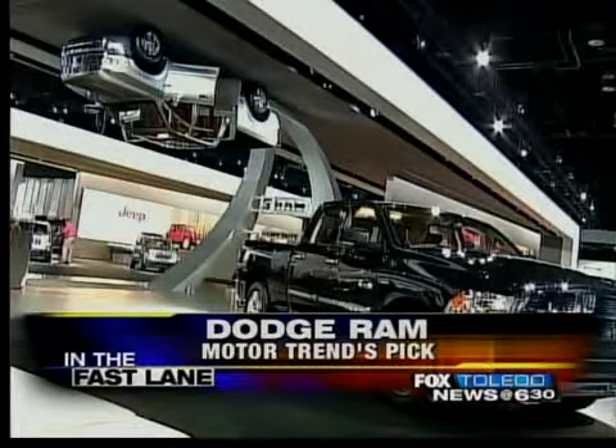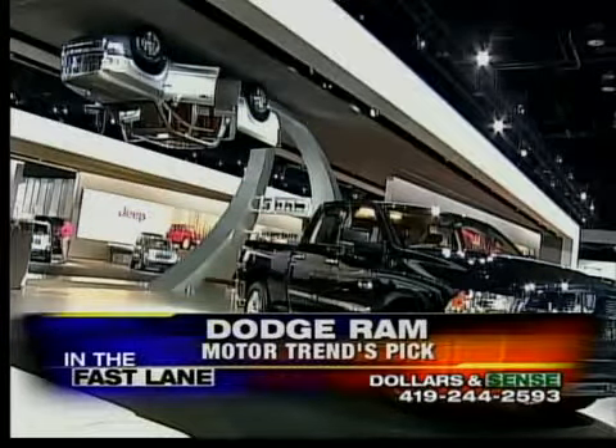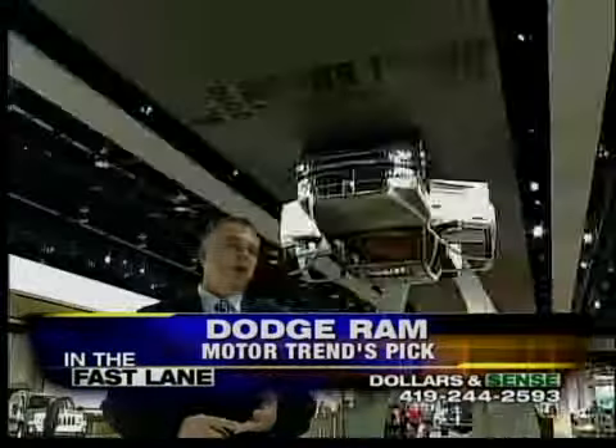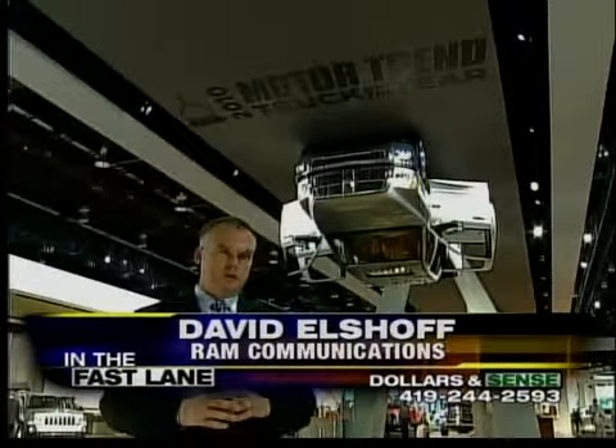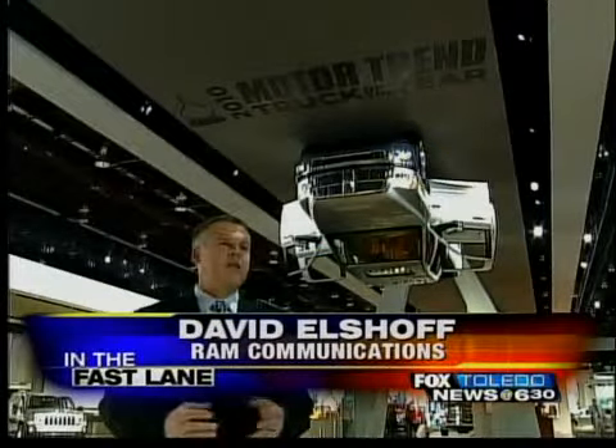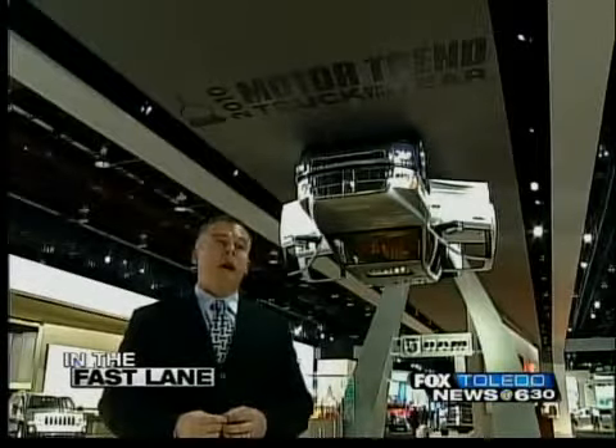The Ram has a redesigned interior and exterior, but that is not what Dodge reps are most excited about. Owners also like it because it's got two legendary powertrains: the Hemi engine, the 5.7 liter gas engine, and the Cummins turbo diesel — and this truck will tow a house.